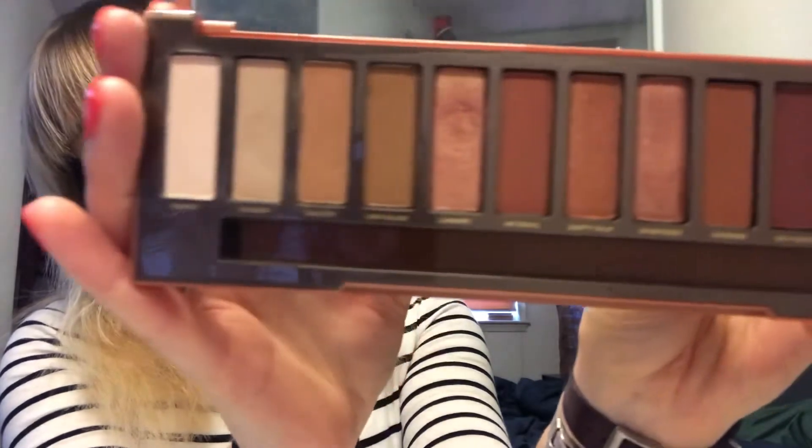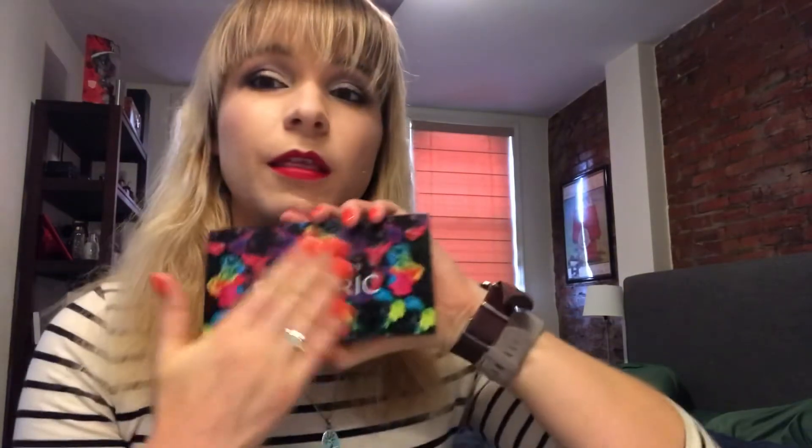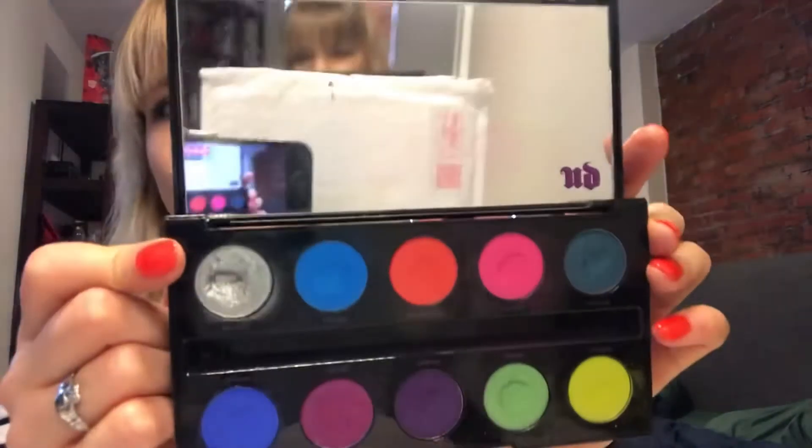Last but not least, the Urban Decay palettes. I used to have all of the first four Naked palettes, but I gave away Naked One to a friend and depotted Naked Two and Naked Three. I still have the Naked Heat, mostly untouched. My final palette is also my oldest — the Urban Decay Electric. You can see some used dips, and since they're such bright colors you don't need to use much, but I do have pan in Silver Revolt.